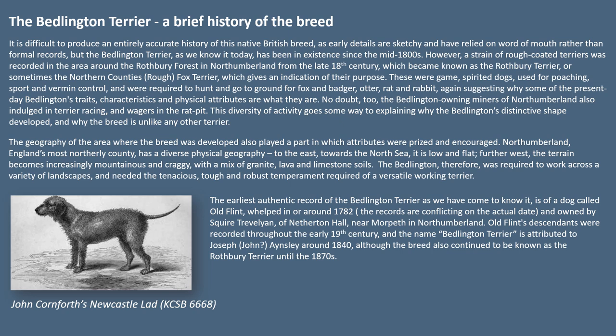It is difficult to produce an entirely accurate history of this native British breed as early details are sketchy and have relied on word of mouth rather than formal records. But the Bedlington Terrier as we know it today has been in existence since the mid-1800s. A strain of rough-coated terriers was recorded in the area around the Rothbury Forest in Northumberland from the late 18th century, which became known as the Rothbury Terrier or sometimes the Northern Counties Rough Fox Terrier — a name which gives an indication of their purpose. These were game-spirited dogs used for poaching, sport and vermin control, required to hunt and go to ground for fox, badger, otter, rat and rabbit, suggesting why some of the present-day Bedlington traits, characteristics and physical attributes are what they are.